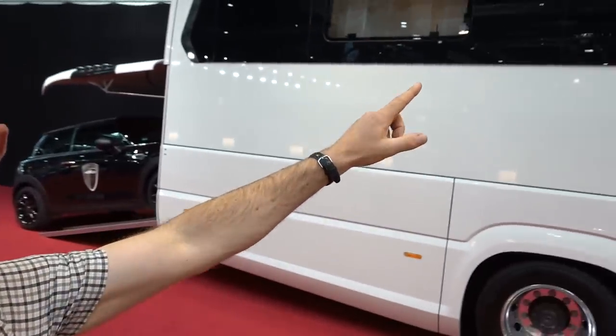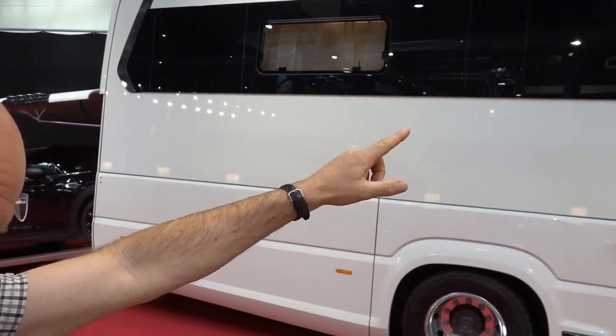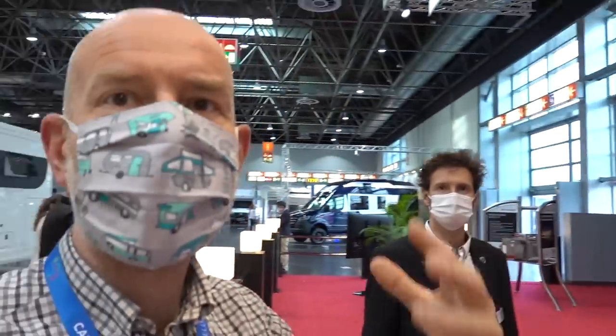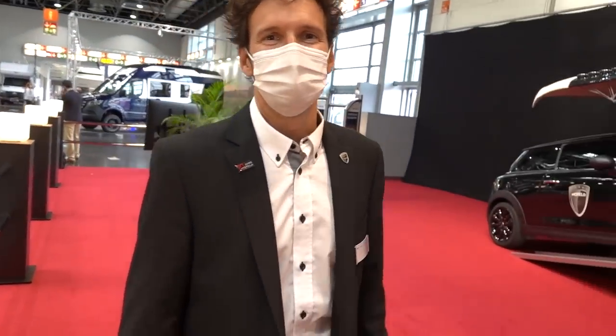As promised, I'm on the Morello stand with the Morello Grand Empire 110 GSO. And rather than me droning on all the time, we have the lovely Mike here from Premium Motorhomes of Doncaster. Hi Mike. Hi, how are you? Yeah, we're good, thank you.